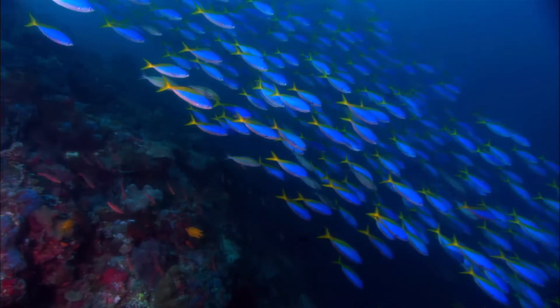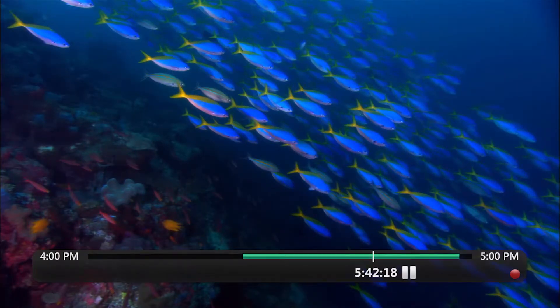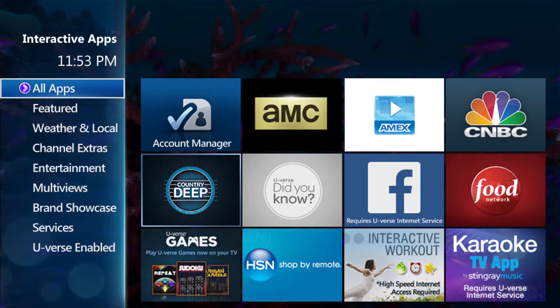You can even pause and rewind live TV, so you'll never miss a moment of your favorite show. And why just watch TV when you can interact with it? U-verse has a selection of apps just for you.